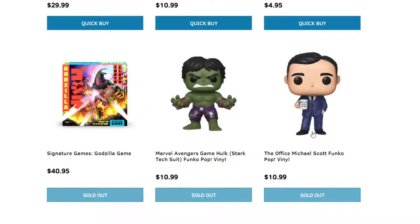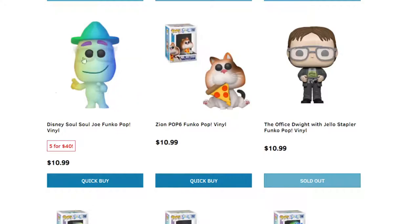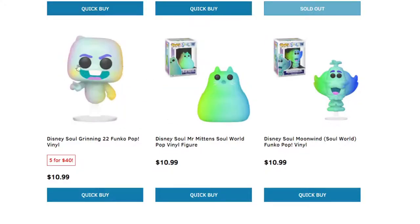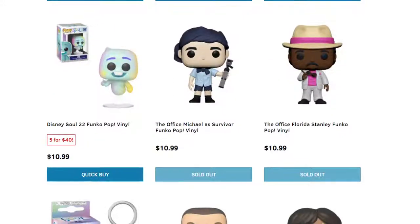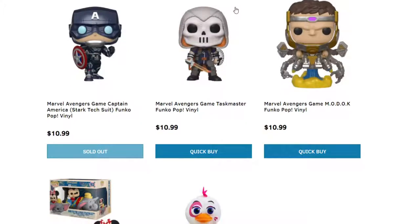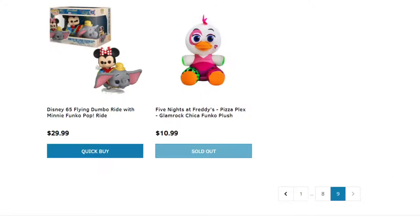We have Hulk as well. The Office — Michael Scott. Some Disney's Soul Joe — I don't remember this one, like I said before. Some type of cat eating pizza. These Disney's Soul Grin ones — I've never seen these before, so this is new for me. More Office Pops — a lot of Office Pops. More Avengers: Avengers Taskmaster, Avengers MODOK. We have a Dumbo Riding Mini as well. There's a lot of Funko Pops here.